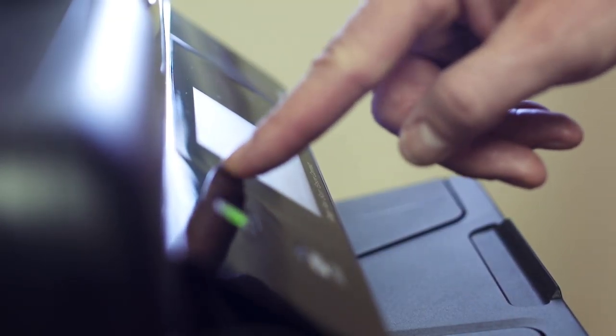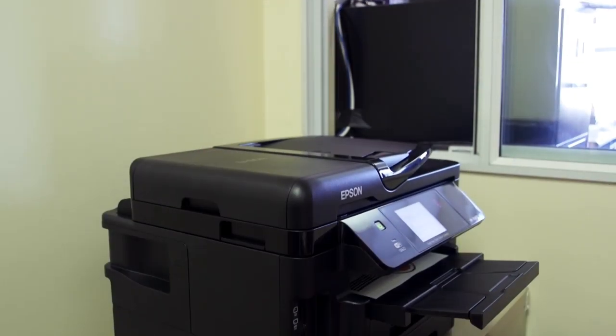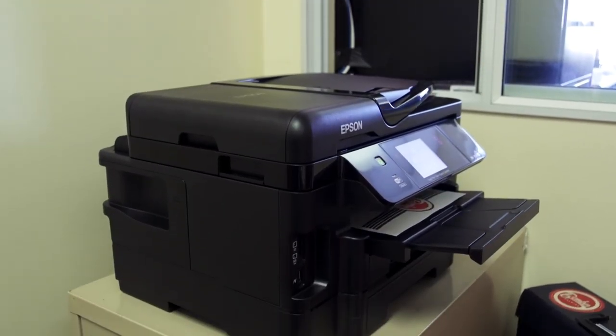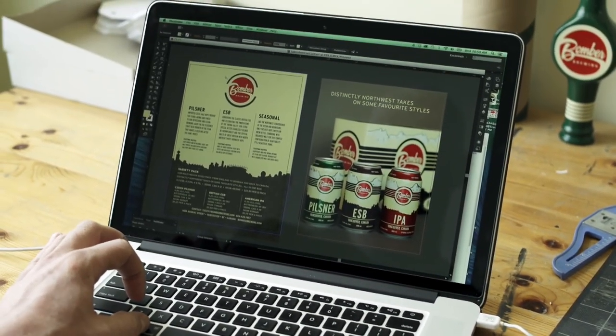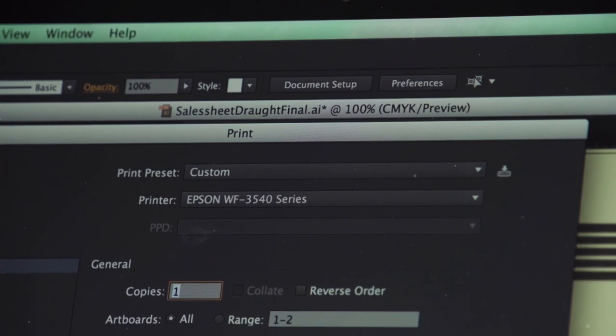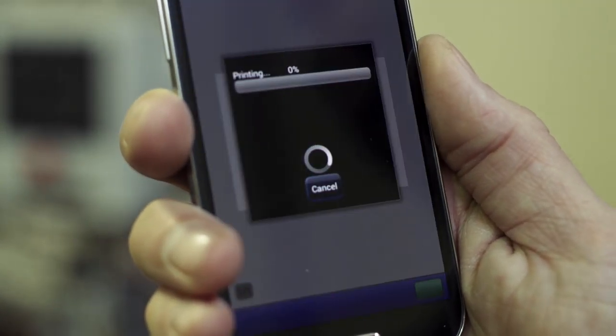Actually using the printer has been pretty easy. It's got a touch screen interface just like my phone, and it's taken every type of paper we've thrown at it. Whether we're doing PDF proofs of labels, a Word doc, Photoshop file, or Pages, we haven't had a problem with anything we've thrown at the printer. I can print from my computer, from my phone, from a tablet — pretty much from anywhere in the brewery. It's been really great for us.